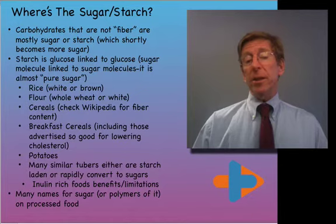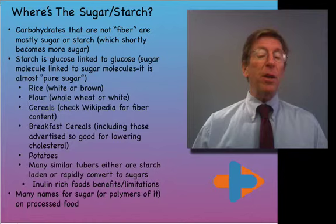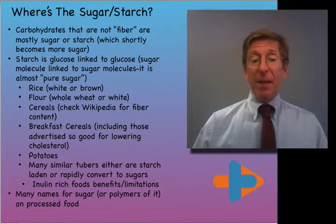Inulin, which is a fructose polymer, is found in some foods. It has some benefits in terms of limiting glycation, but it also has the problem of flooding your system with sugar with low density of minerals and vitamins, causing many problems. And there are many names for sugars or their polymers in processed foods.